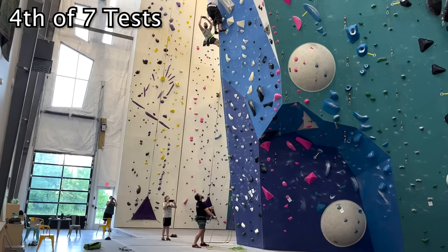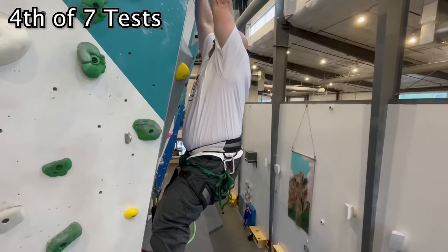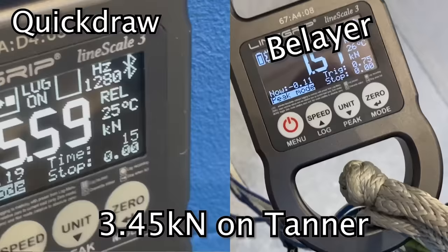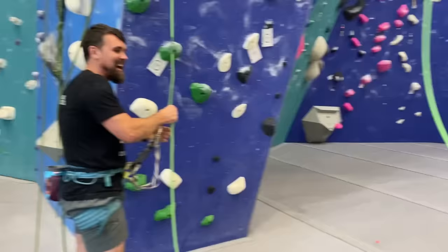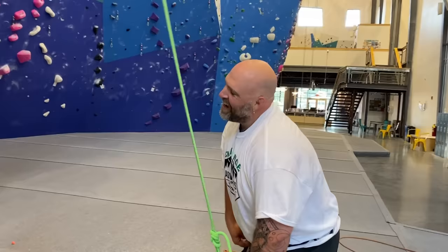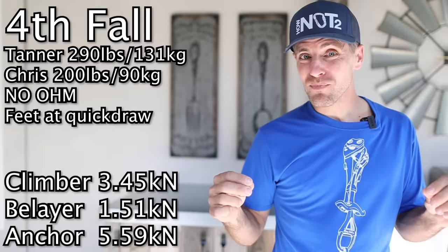The next test, they took the Ohm out. It was so fast that Chris could not get out of the way. What did Tanner say right before he fell? He said he was about to get a belay enema. So Chris got to know Tanner probably a little bit better than he was planning. But Tanner and the anchor saw a little bit less force actually, and there was more force on Chris, which is probably why he got pulled up the way he did.